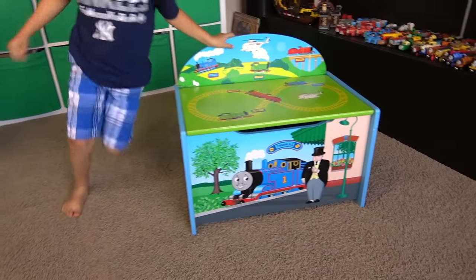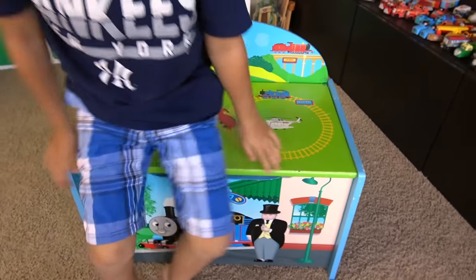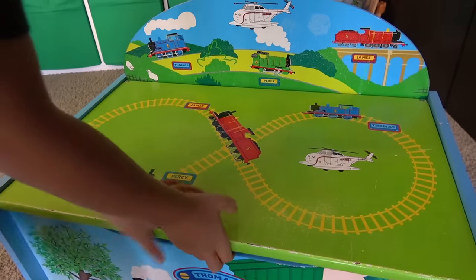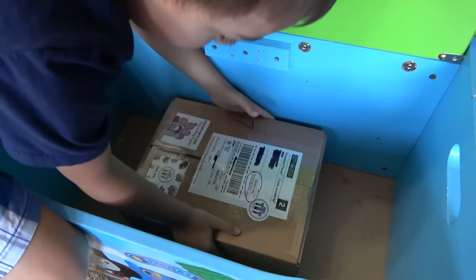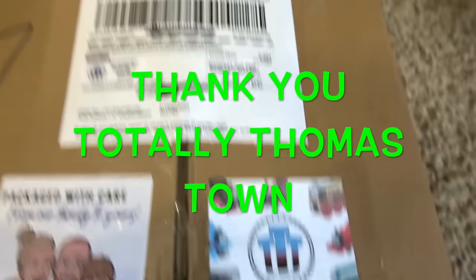Hey Liam, what do we got here? Our mystery surprise box! Thomas mystery surprise box! There's never anything funny in this box! What is it? Totally Thomastown package! We got an awesome package from Totally Thomastown!